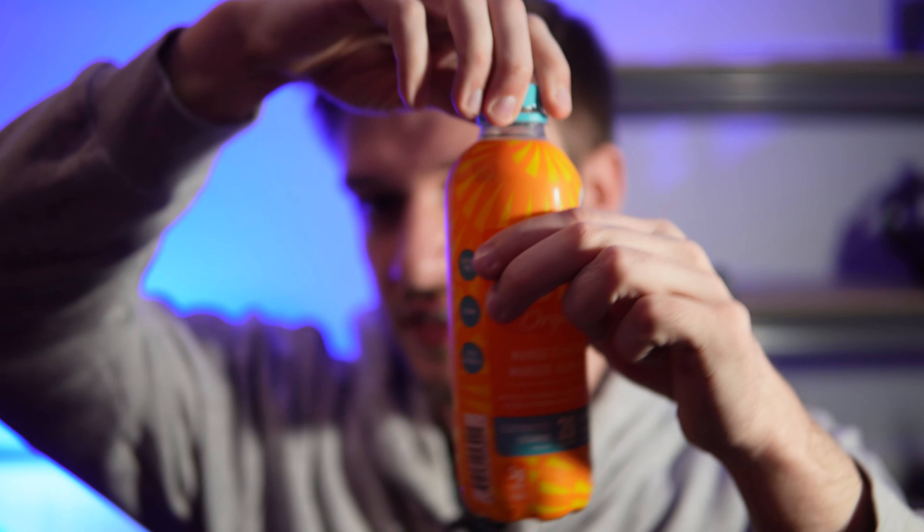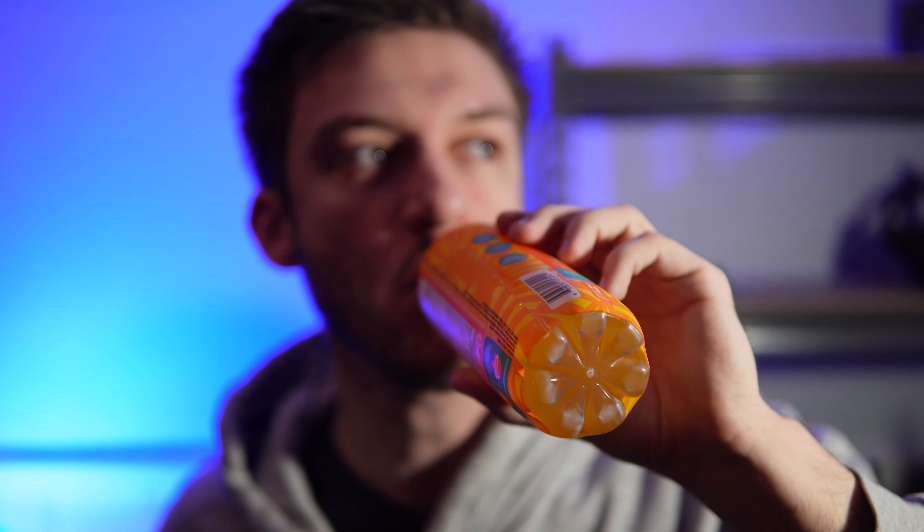It says to shake it well, and here we go. I love the design on this, it's pretty nice. It's actually a pretty solid flavor. Mango Clementine — they nailed that. It reminds me of something else, I'm just trying to think of what it tastes like. But it does taste quite good, so I'm a fan.